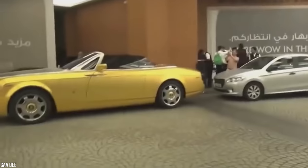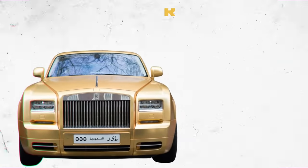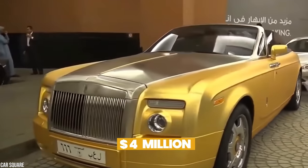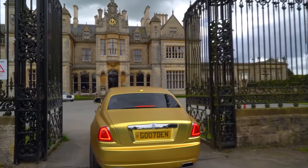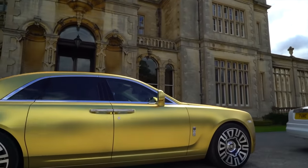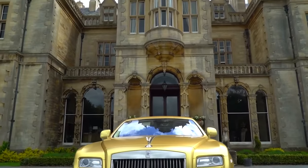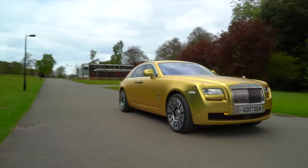Not every car in Bin Abdullah's collection is an ultra-fast supercar. If he wants to cruise around in something a little more classy, he opts for his gold-plated Rolls-Royce Phantom Coupe. The $4 million masterpiece has a top speed of 250 kilometers per hour and can go from 0 to 100 kilometers per hour in 6.1 seconds. Sure, it's not particularly fast, but that's not the point of owning a Rolls-Royce — it's about cruising in style and showing off.